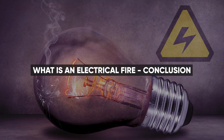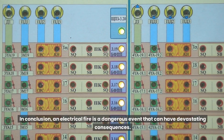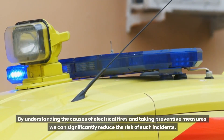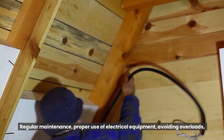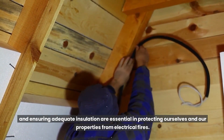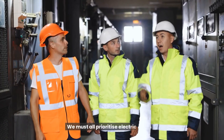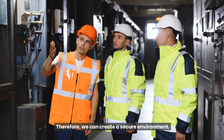In conclusion, an electrical fire is a dangerous event that can have devastating consequences. By understanding the causes of electrical fires and taking preventive measures, we can significantly reduce the risk of such incidents. Regular maintenance, proper use of electrical equipment, avoiding overloads, and ensuring adequate insulation are essential in protecting ourselves and our properties from electrical fires. We must all prioritize electrical safety so that we can create a secure environment.